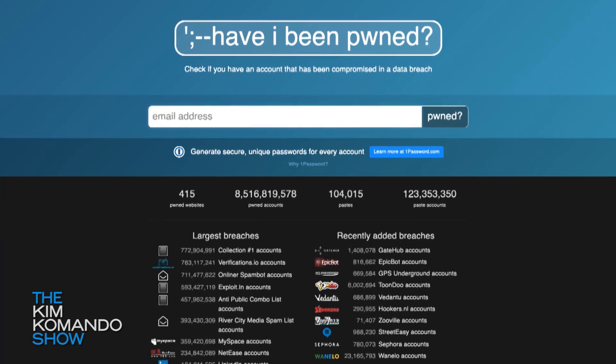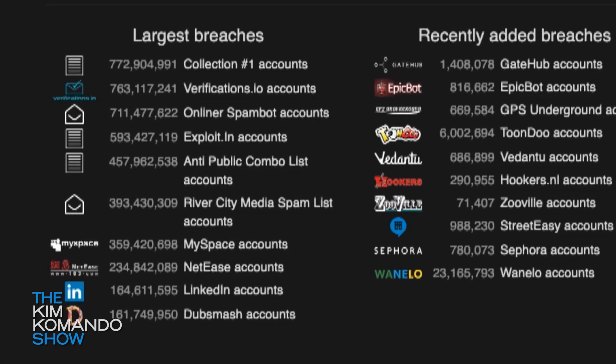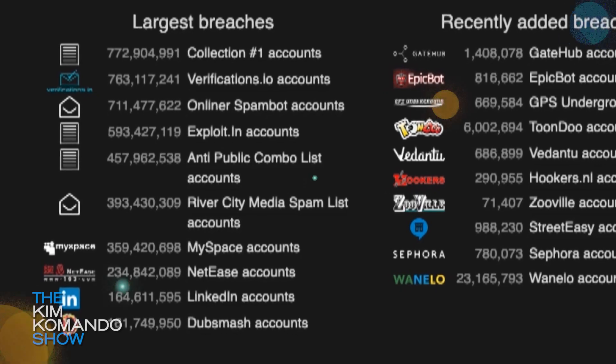Number three on our list: have you ever wondered if your data has been part of a data breach? That's where you go to a website called Have I Been Pwned. It's really good for research — you can just run a search on your email address and it'll tell you if you've been hacked.